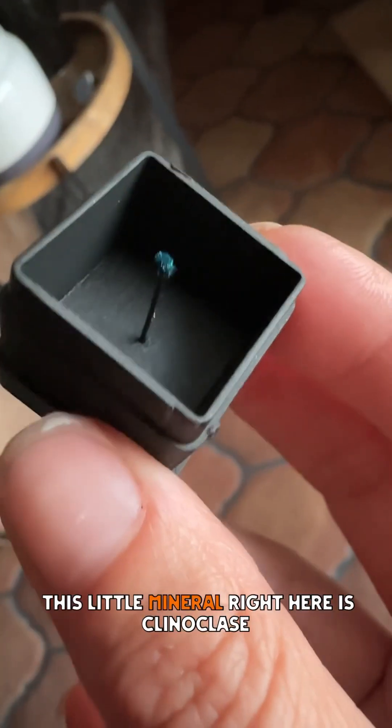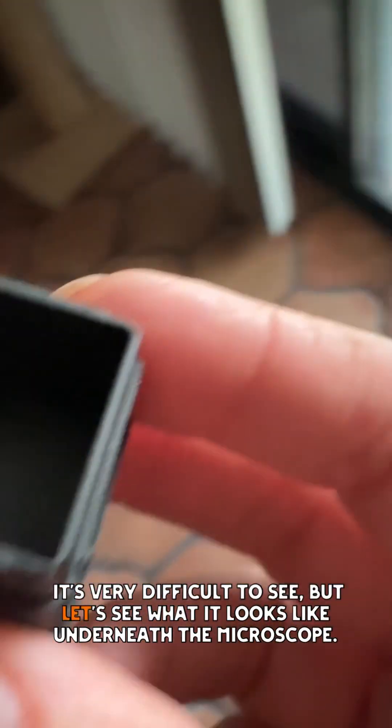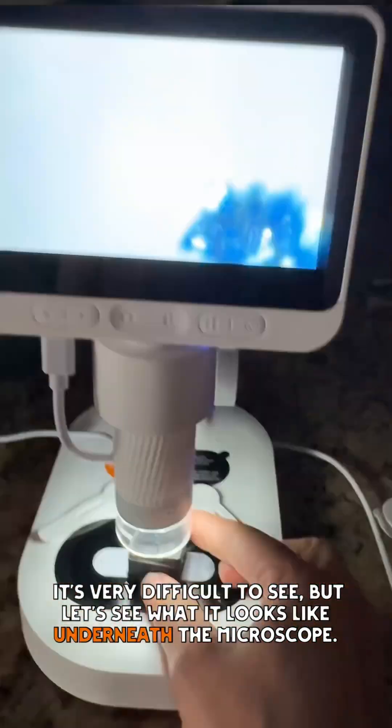Have you ever wondered why geologists study micro minerals? It's because they're freaking amazing. And do you know how we study those minerals? We study them with microscopes like this one. This little mineral right here is clinoclase. It's very difficult to see, but let's see what it looks like underneath the microscope.